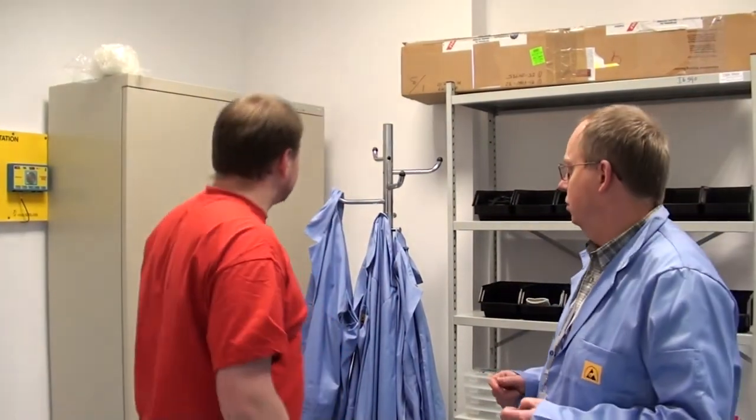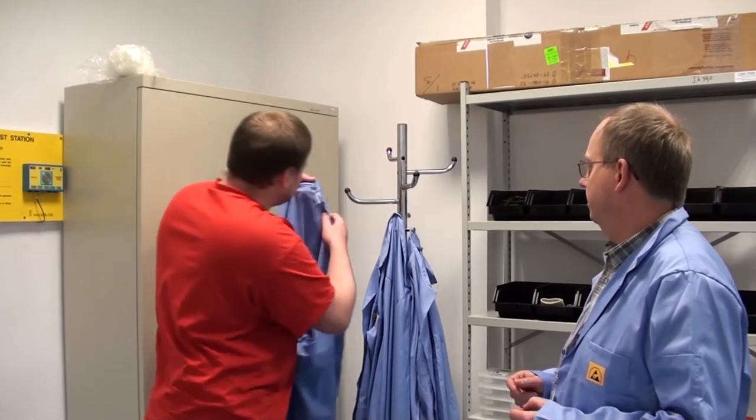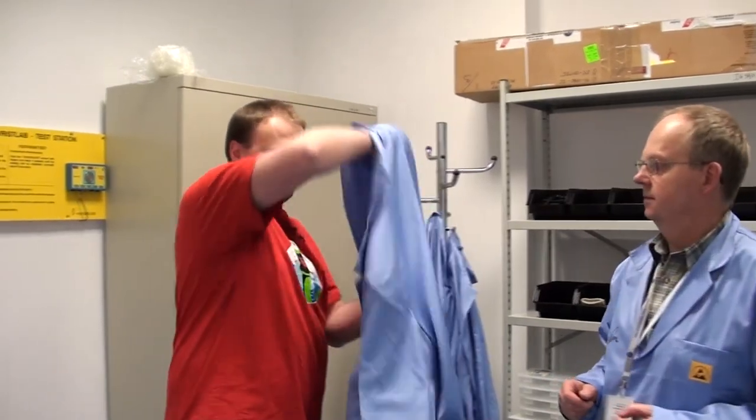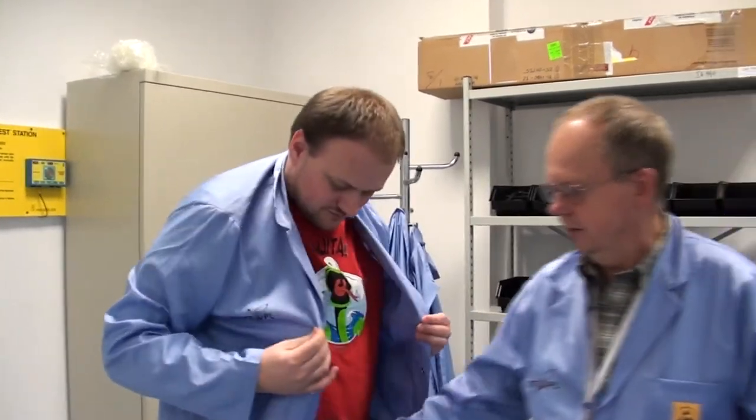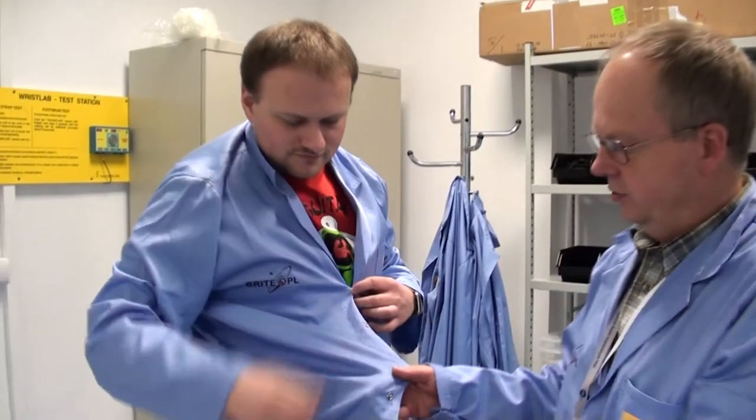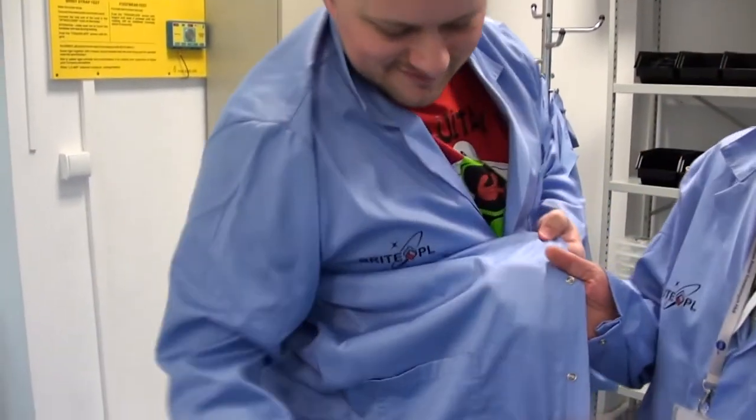Dalej zakładamy fartuch. Dla mnie największy rozmiar — XXL, to mój. To możemy pokazać do kamery, jeżeli można takie zbliżenie. Widoczna jest taka siateczka, mniej więcej pół na pół centymetra, włókien przewodzących elektrycznych.